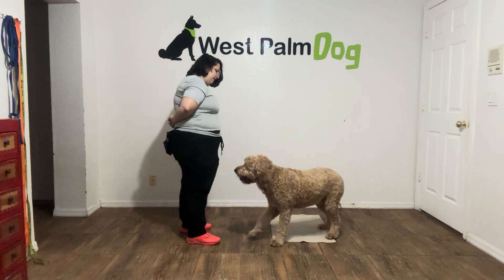Now what I'm going to do is toss food on the floor, and the goal here is that no matter what, Mars is going to keep his position on the mat. Mars, leave it. Yes, good boy.